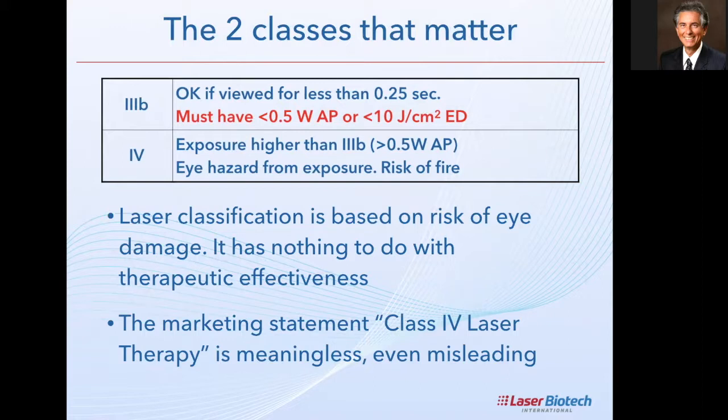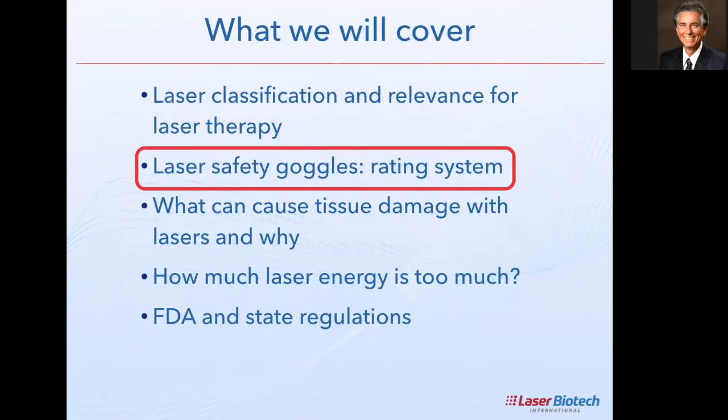This classification is meaningless from a laser therapy perspective. In fact, the marketing statement 'Class 4 laser therapy' is actually misleading — it doesn't make sense. There is no such thing as 'Class 4 laser therapy.' Let's move on to laser safety goggles and how to read the rating system.